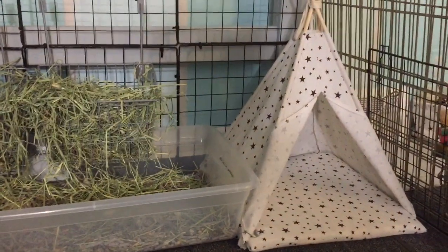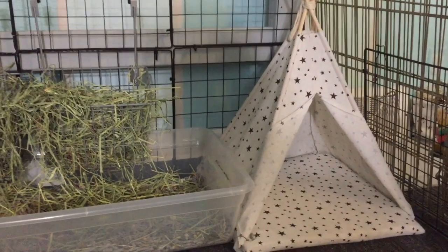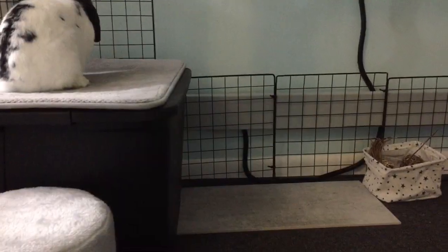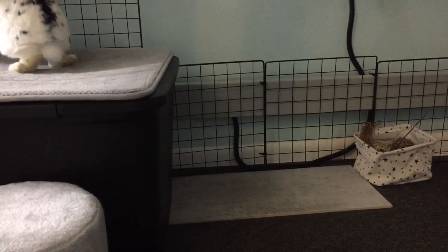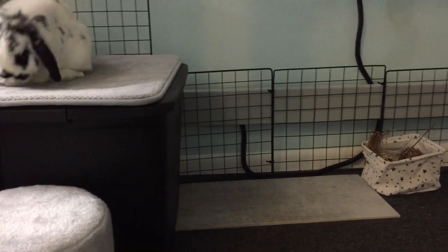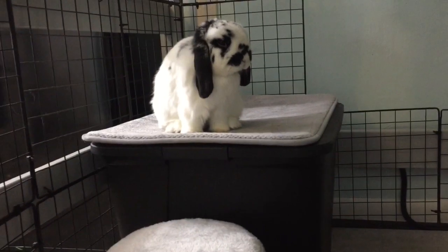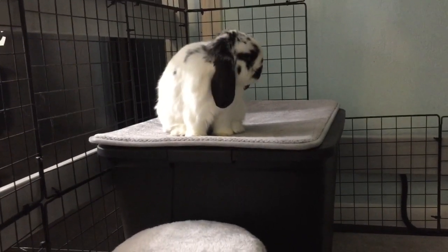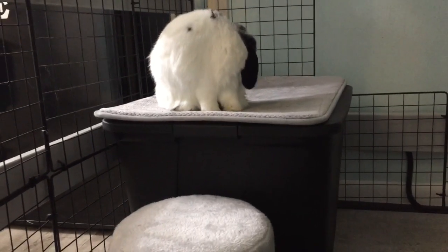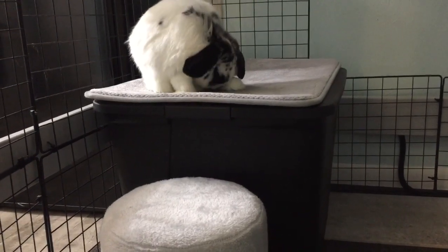Then I have this tent, which is from the Wish app — I love it, I think it's super cute, but only Nala uses it. Jackson doesn't really use it. Over here we have their toy box, which has toys from Small Pet Select, Binky Bunny, and Amazon. They can just get them out whenever they feel like playing. The tote that Jackson is on is filled with their litter, and I use horse stall bedding from Tractor Supply. There's also a memory foam mat on top of that, so it's nice and comfortable for them.